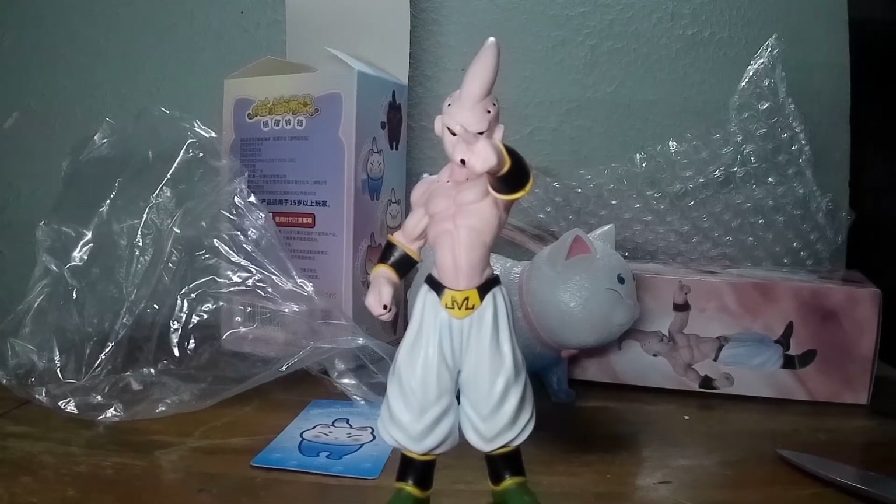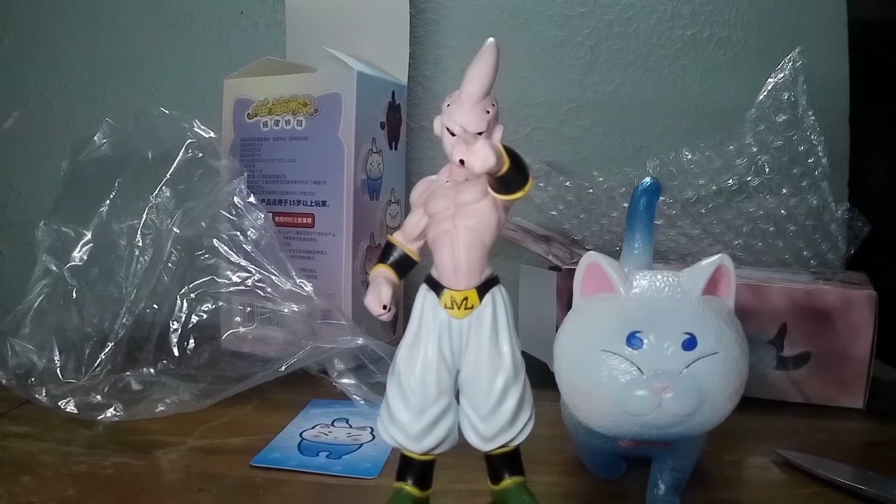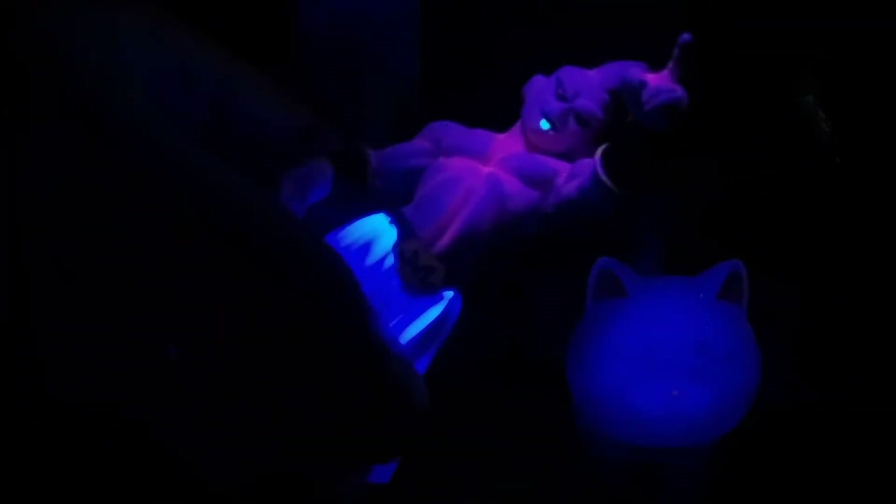I think that's going to do it here and we'll just hit it with the blacklight and see what's up — even Majin Buu gets the blacklight. Yeah, that's pretty good, more than I expected. The camera doesn't do it justice right here — it glows a little more than it looks like.